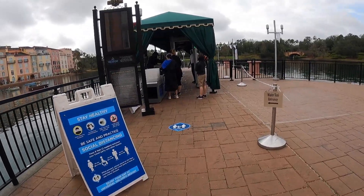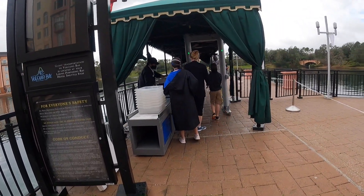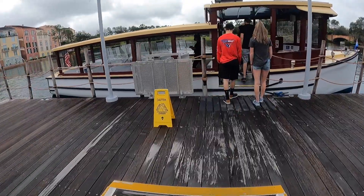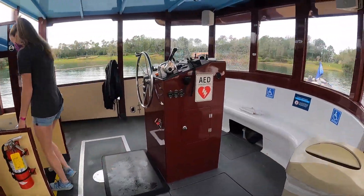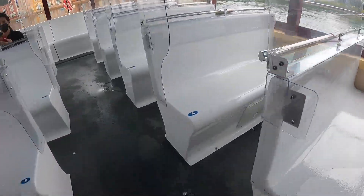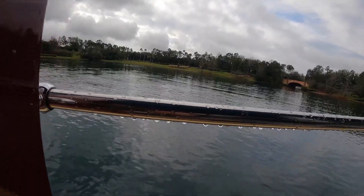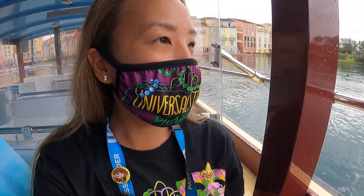This is where you go to take the water taxi to head to CityWalk and into Universal. First you have to go through a metal detector line, and when you get onto the boat they'll tell you what seat row number to sit in. It's a nice little ride to CityWalk — I like taking this form of transportation from the resort.